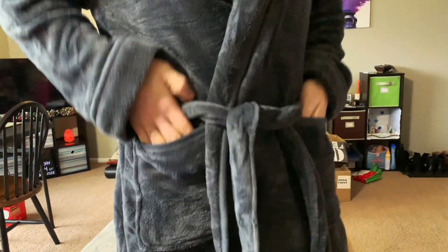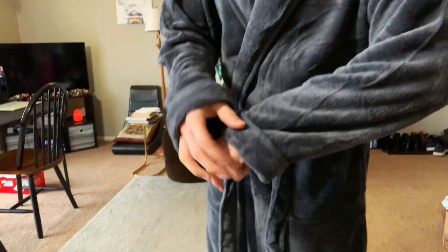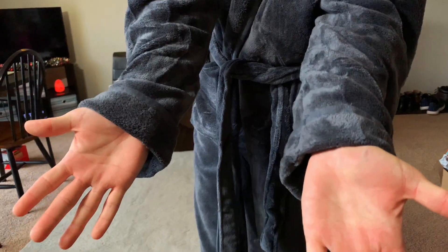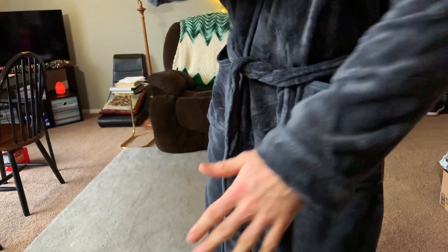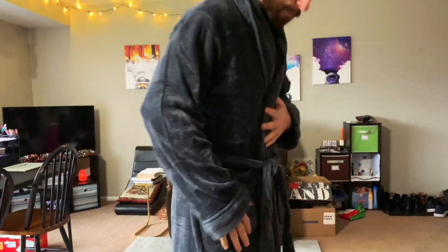Two front pockets of course, perfect size. It's also got these hemmed sleeves right here, which just adds a nice luxurious feel to it. Overall, super soft, very comfy — highly recommend.